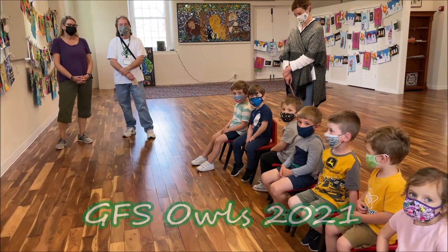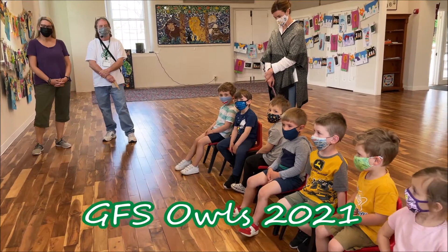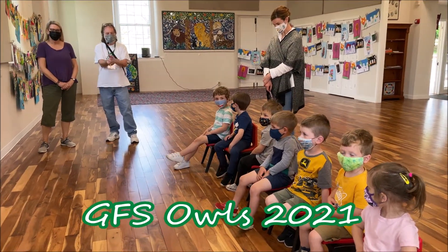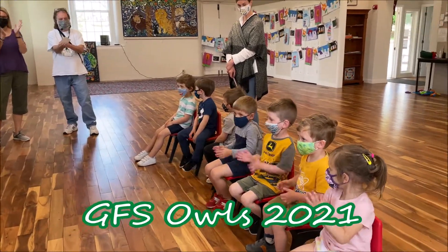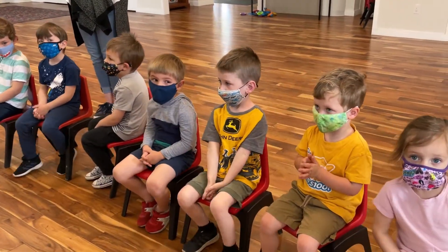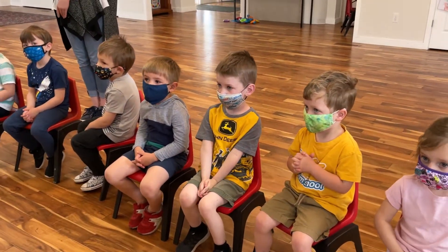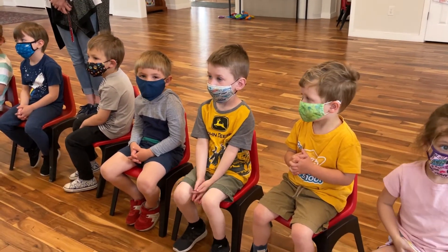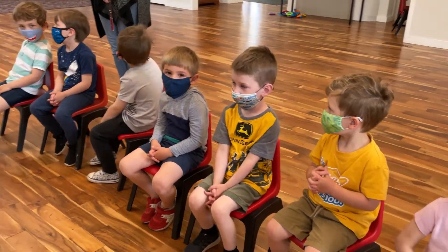Good morning and welcome to the 2021 Goshen Friends School Clothesline Art Show. I am here with the Owls, and today the Owls are going to share their artwork — some of their artwork that they did this year in class with Teacher Kim and Teacher Lori, and in their specials classroom.